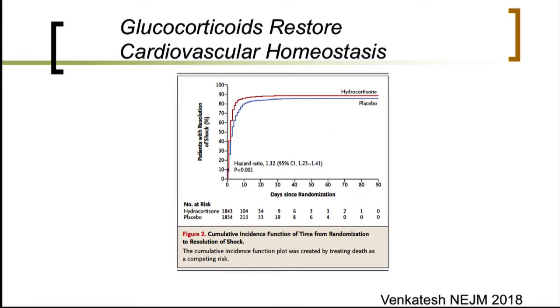In this condition where infection causes cardiovascular failure — and we know that cardiovascular failure drives mortality in ICU patients — we have plenty of data showing that glucocorticoids in patients with septic shock actually restore cardiovascular homeostasis.